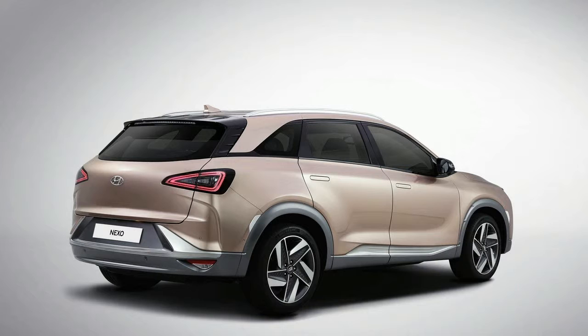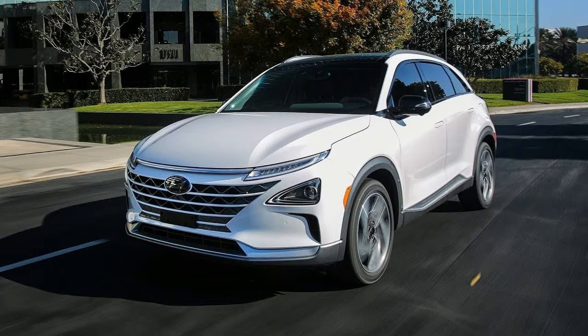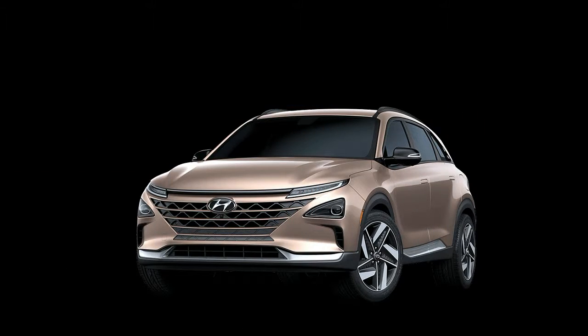Hyundai claims the driving range is 369 miles on a tank of gas. The compact SUV uses 0.95 kilograms of hydrogen to cover 62 miles and has a maximum tank capacity of 5.64 kilograms of gas. The front wheels are driven by a 65 kilowatt — equivalent to 87.2 bhp — electric motor, through a single speed reducer gear.